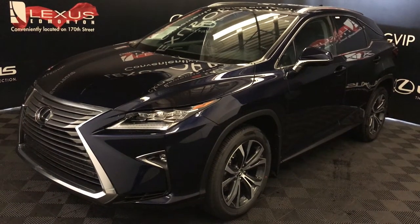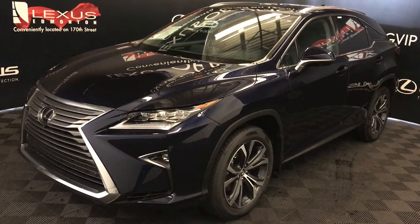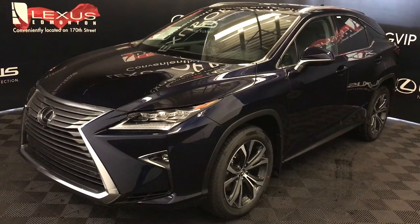Welcome to Lexus of Edmonton. We are located off 111th Avenue with 70th Street in Edmonton, Alberta. We're looking at the 2018 Lexus RX 350.